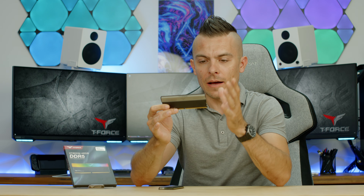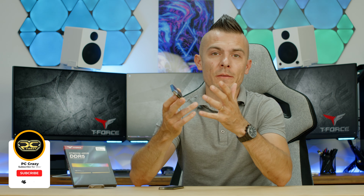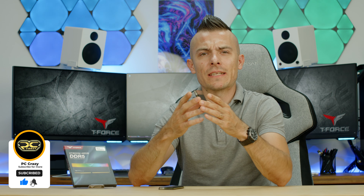It's a bit of a shorter video because I couldn't pick up all the information from them, but the performance speaks for itself. If I find the link for these RAM modules I'll place it in the description below. In the meantime, don't forget to subscribe, hit the like button, and click the notification bell — see you quite shortly, bye bye!